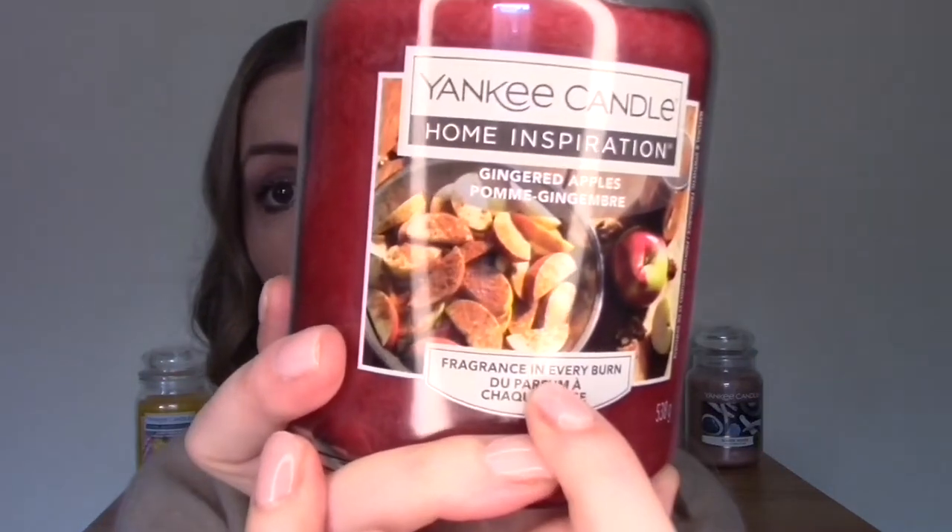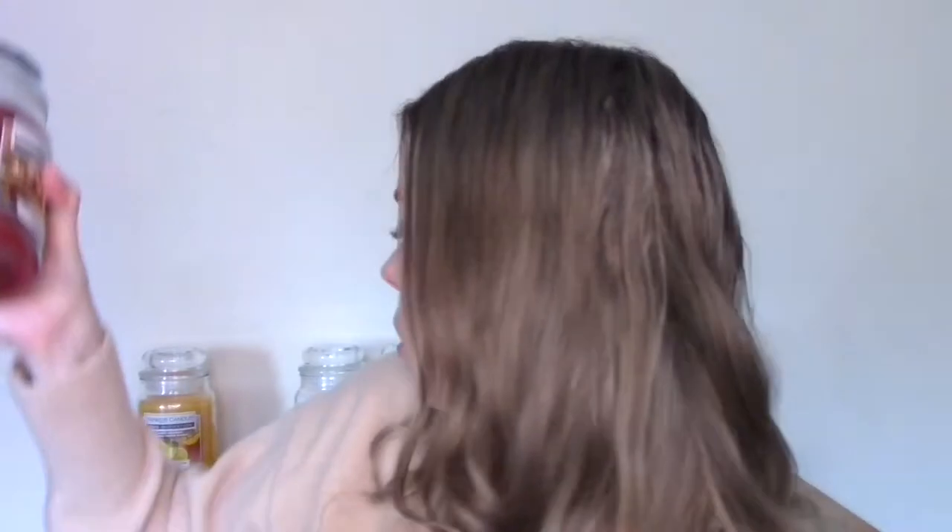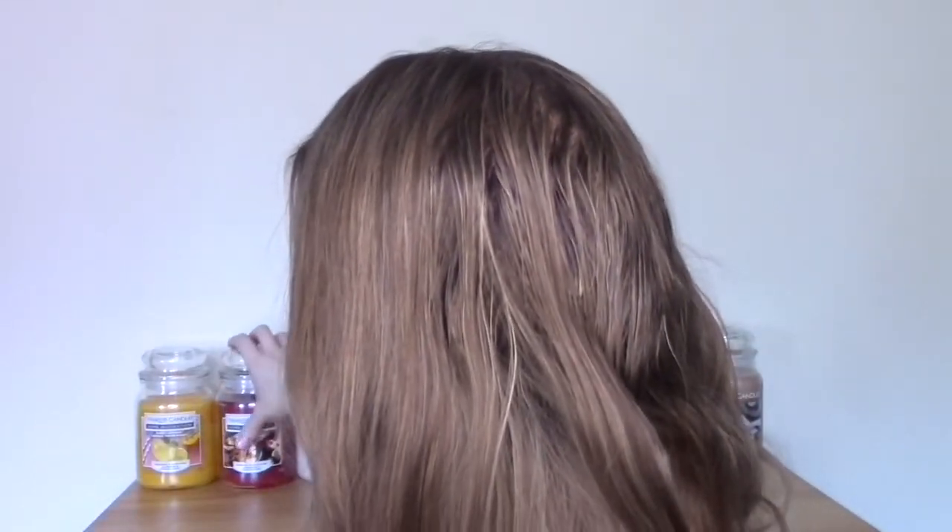I have heard in the past that people weren't too impressed by the scent strength of the Home Inspirations — saying they weren't as strong as the originals. I think that was the American Home line, the US equivalent. But this one now says 'fragrance in every burn,' so I think they must have stepped it up. I'm expecting these to be the same kind of quality.